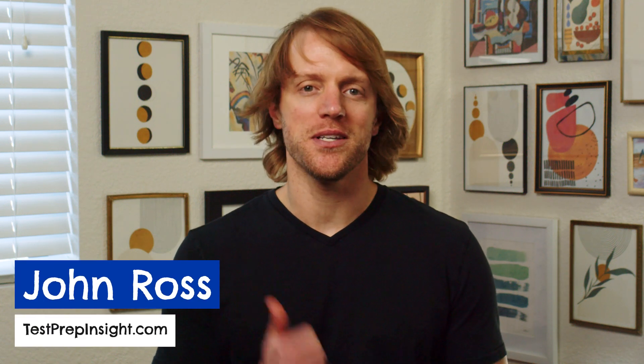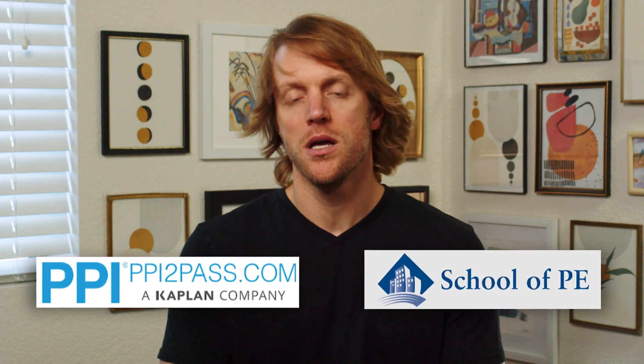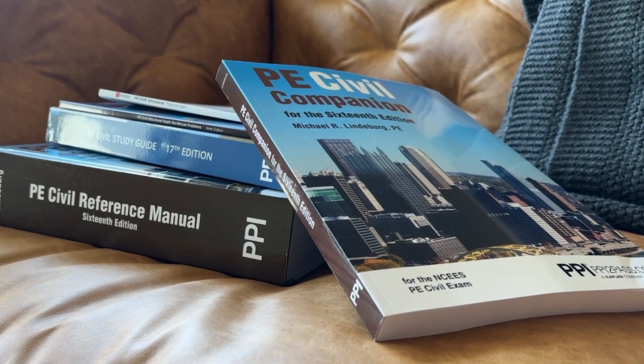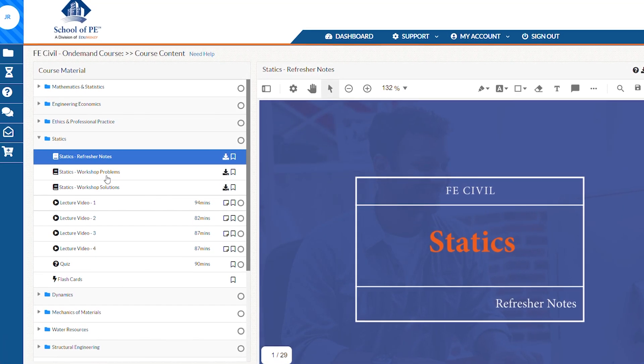Hey everyone, John here from testprepinsight.com, and today I'm going to be directly comparing the exam prep providers PPI to Pass and School of PE. I'll cover how each company structures its prep program, what the classes and study materials are like, and ultimately I'll tell you at the end which one we think is better. So let's get to it.